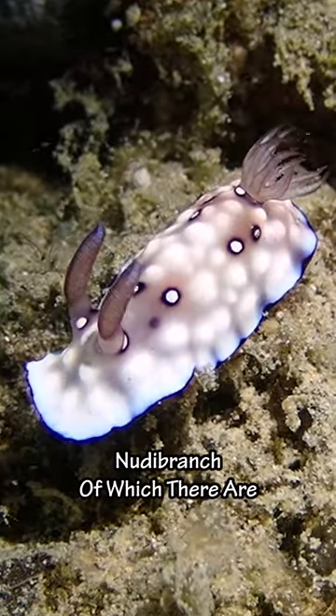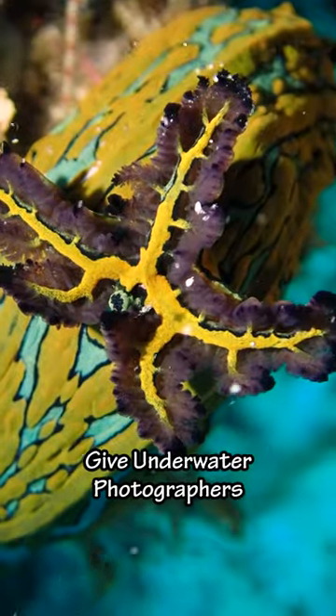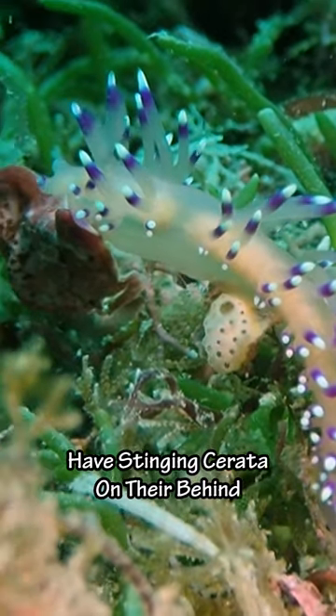Nudibranch! Of which there are two main types. Don't you worry, they both live up to the hype. Dorids known for their feathery external gills give underwater photographers all the thrills. Eolids, not to be outshined, have stinging cerata on their behind.